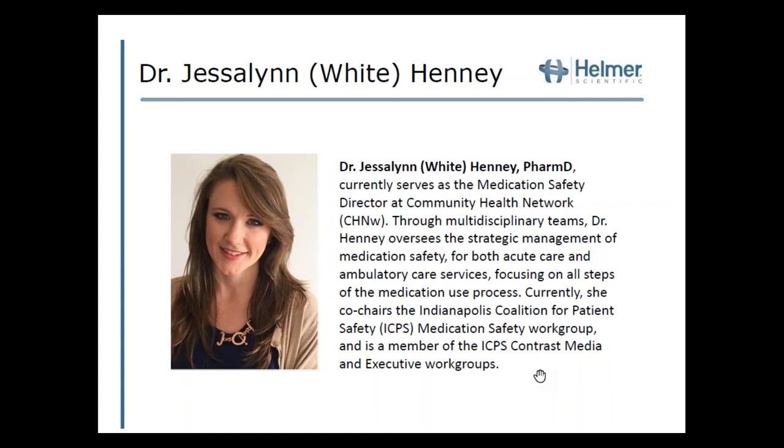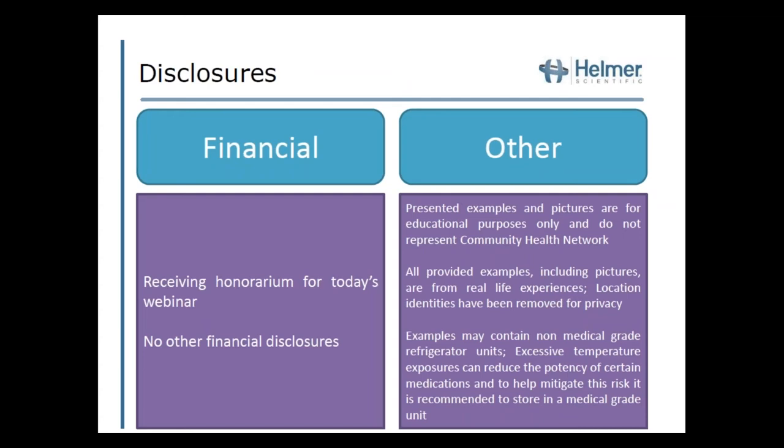Thank you for that introduction. Before beginning, I'd like to mention some disclosures. The presented examples and pictures are for educational purposes only and do not represent Community Health Network. All provided examples will be de-identified to help with privacy. Many of these examples contain non-medical grade refrigerator units. Excessive temperature exposures can reduce potency of certain medications, and to help mitigate this risk it is recommended to store in a medical grade unit.